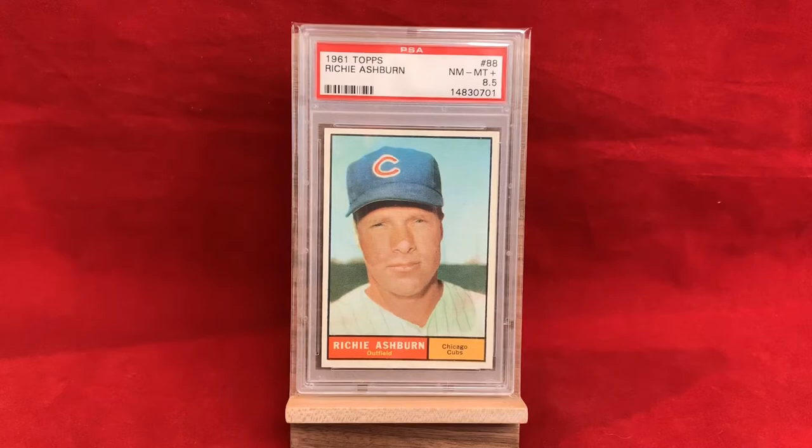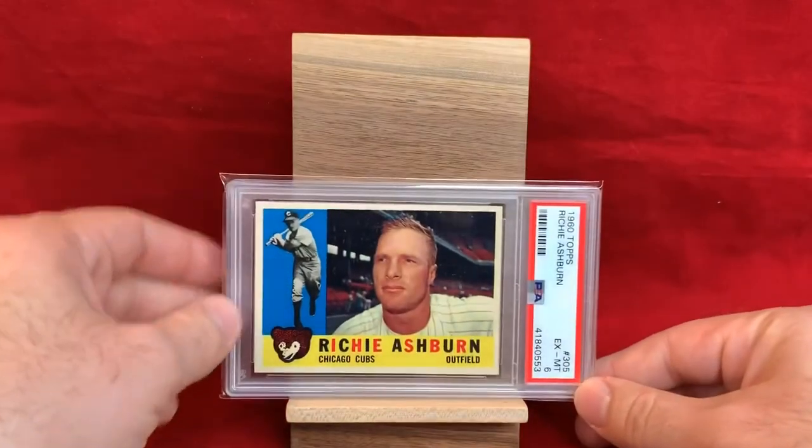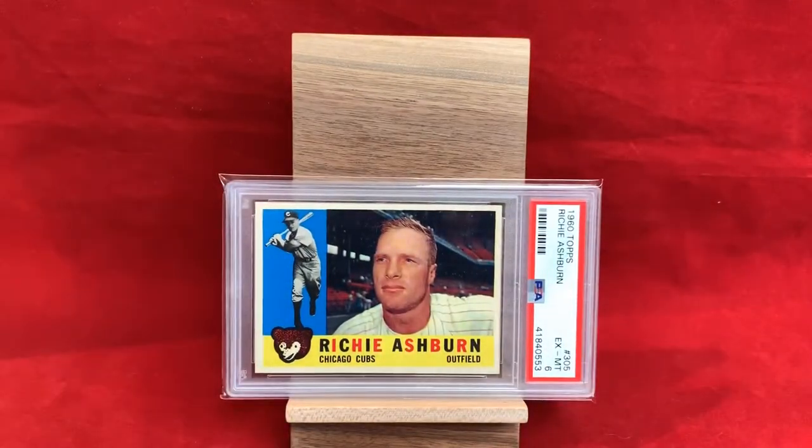His other Cubs card is from 1960 Topps — a design I really like — and it's a PSA 6. Just a cool looking card with a nice photograph of his face and an action shot to the left. Gotta love that little vintage Cubs logo on the bottom left. Really neat one — a lot of color.